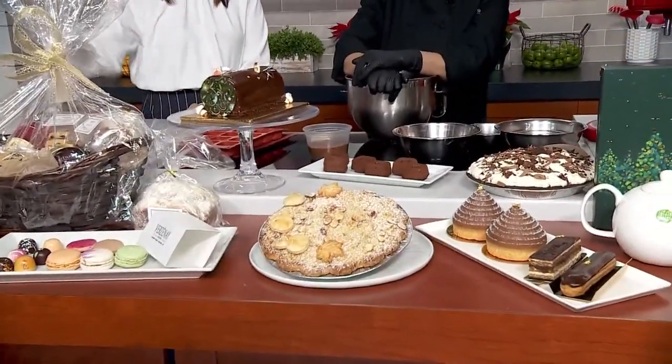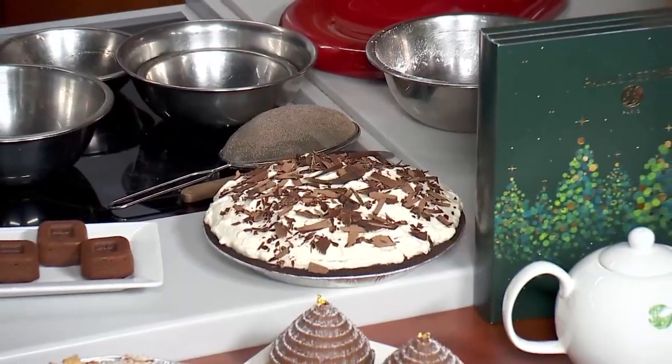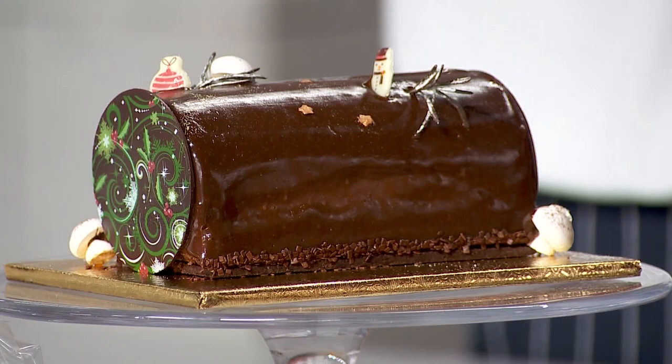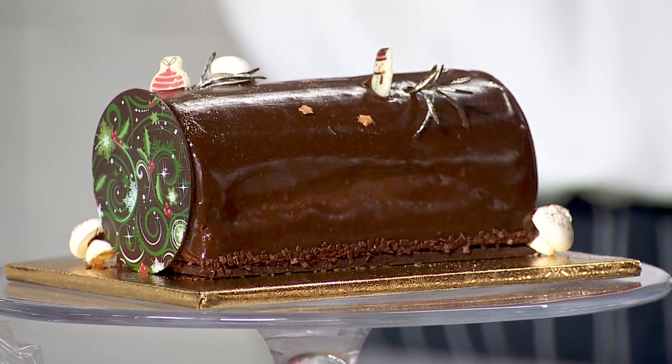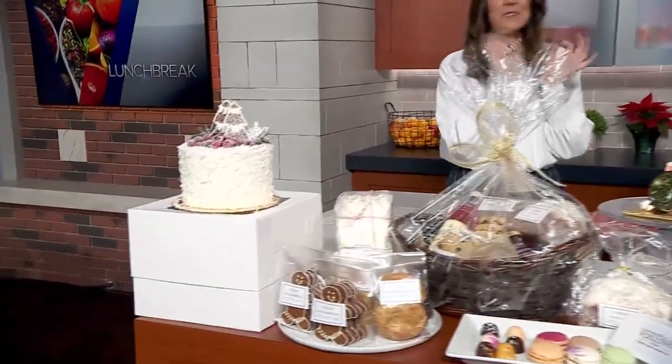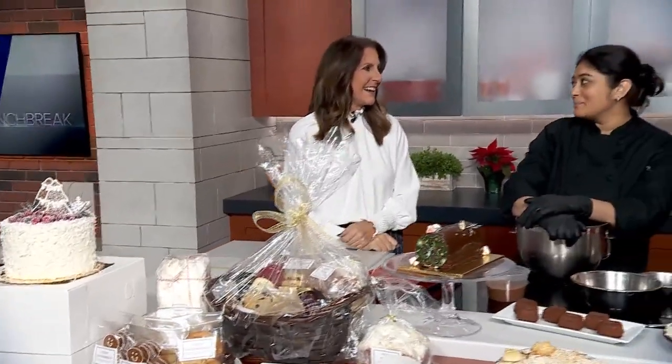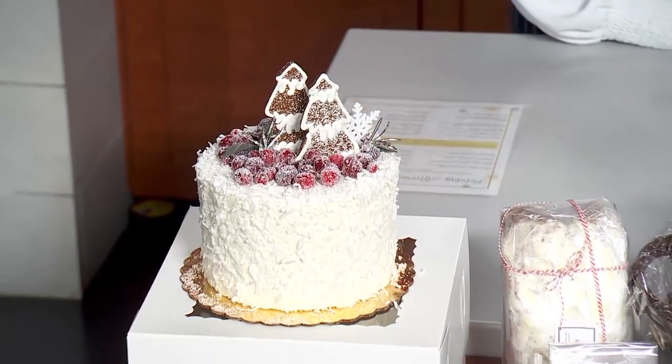Oh my gosh, it's just perfect. And then the pièce de résistance — this cake right here was one of those 'oh wow' moments when I first walked in. The holiday cake with berries on top and a little snow is a coconut cake with coconut cherries. We also do a coconut pineapple version. It's absolutely beautiful.